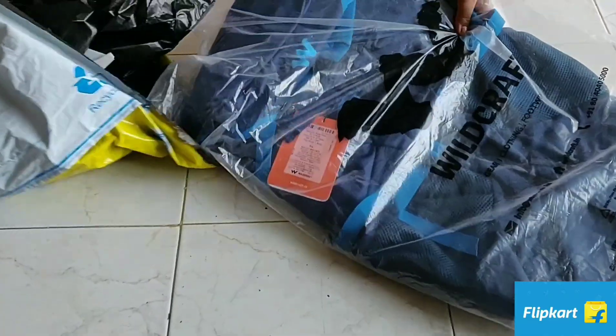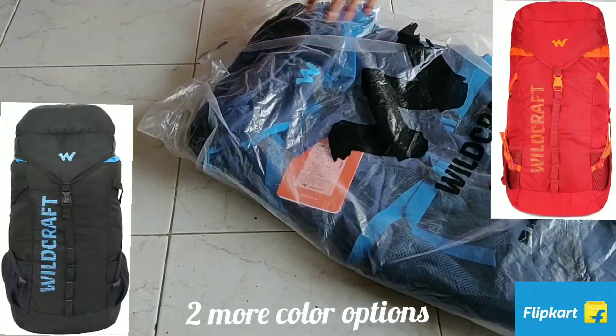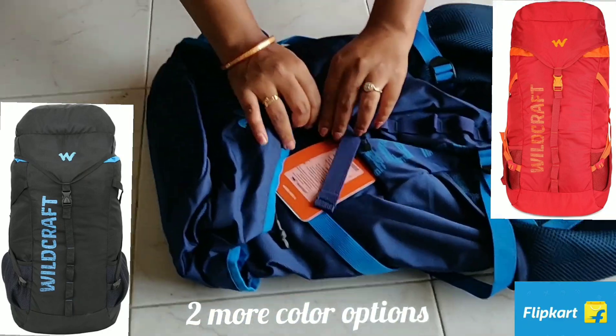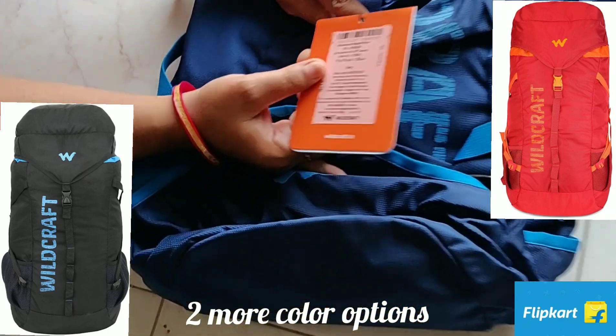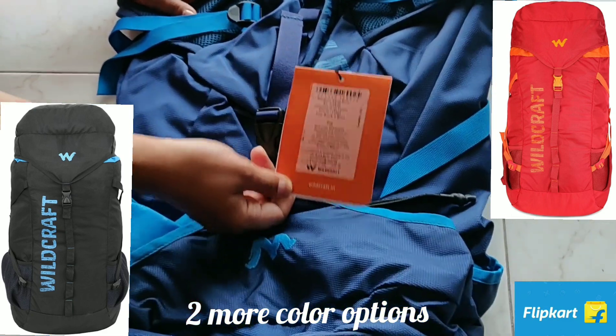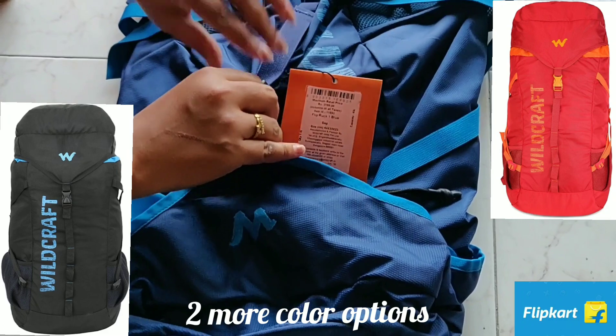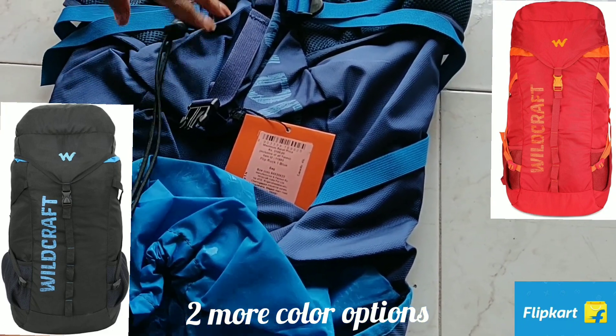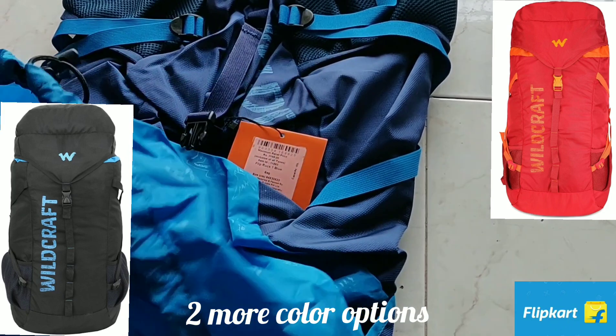It's a Wildcraft Rucksack. The capacity of this rucksack is 45 liters. The MRP of this product is 3,199 and in the Big Billion sale I got it for as low as 1,200 rupees after a 10% instant discount for HDFC card.